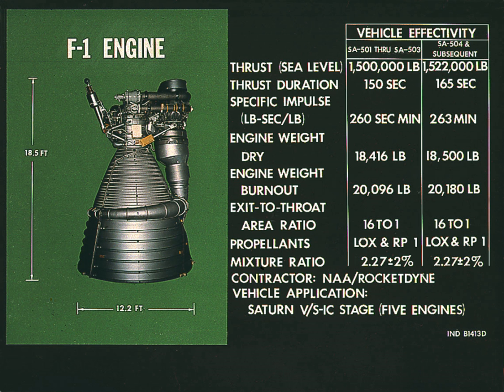Another ten engines were installed on two ground-test Saturn Vs never intended to fly. The S-ICT All Systems Test Stage, a ground-test replica, is on display as the first stage of a complete Saturn V at the Kennedy Space Center in Florida.